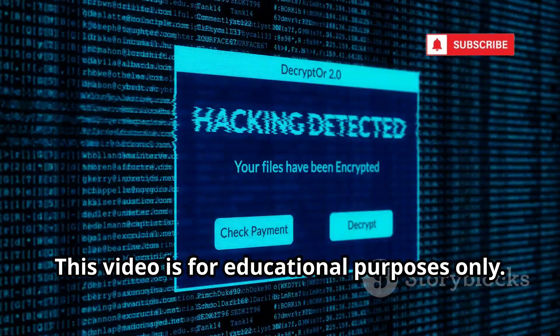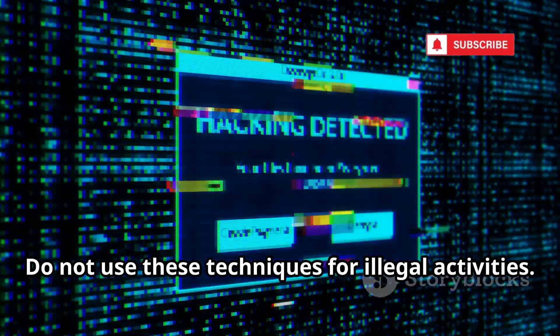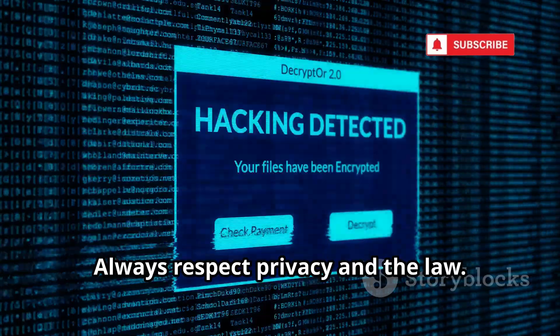This video is for educational purposes only. Do not use these techniques for illegal activities. Always respect privacy and the law.